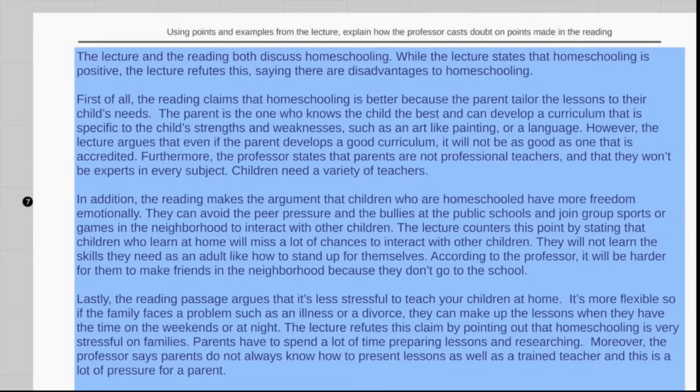Next, we have my sample essay, which would receive the best score — a five. At the very top, I've written the question, which will always be very similar in wording: 'Using points and examples from the lecture, explain how the professor cast doubt on the points made in the reading.' The language might change slightly, but it will always be something similar. I recommend you pause the video, take your time to read this essay, and try to write your own sample essay for this topic to see how close you get to the main points I've written.